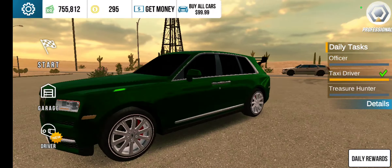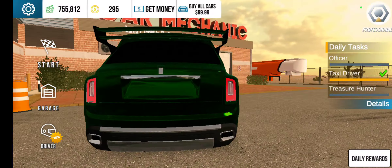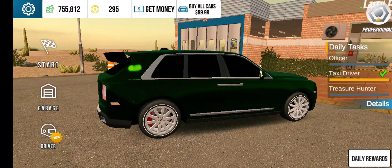Hey guys, LyricAzard1999 on YouTube. Well, I bought something and, well, look at my money now.